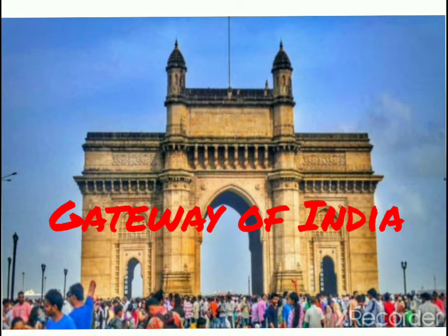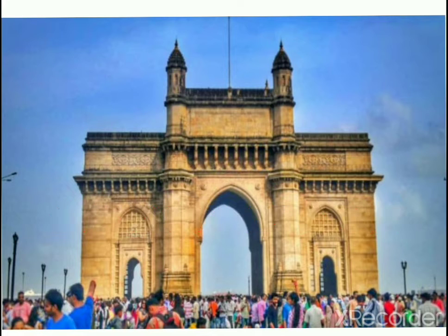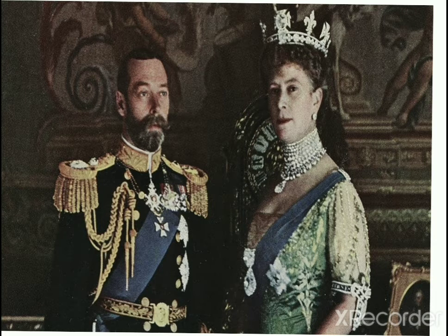Gateway of India. The Gateway of India is built during the 20th century in Bombay. This monument was built on the occasion of the visit of King George V and Queen Mary to India in 1911.